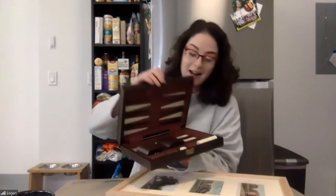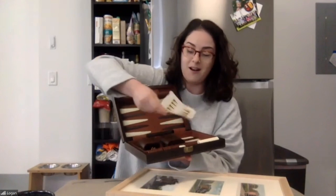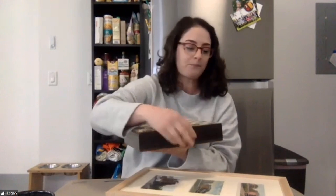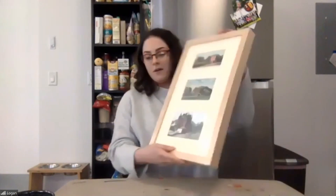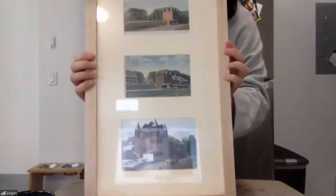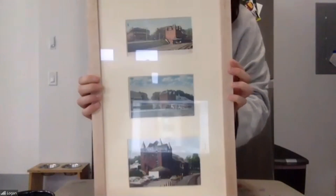I've also got an old backgammon game that my grandfather gave to my mother, who gave it to me. And I'm not very good at it, so I have a cheat sheet on how to set up the board every time. Don't tell my mom. But the thing I really want to show off is this collection of postcards that I've put together. I'll try and bring this close so that everybody can see, but I've got three postcards on here.